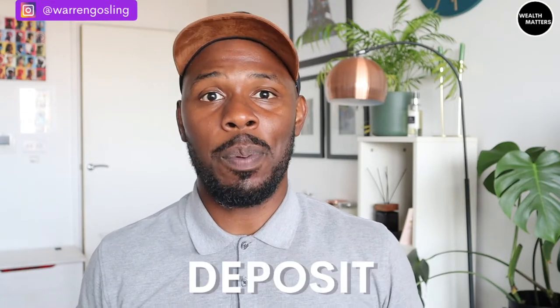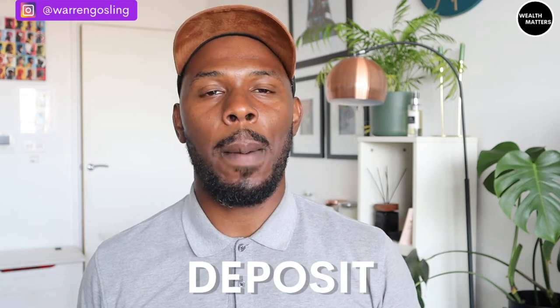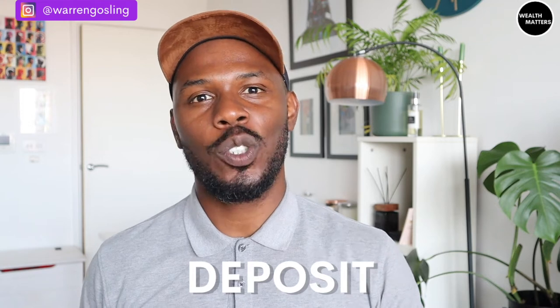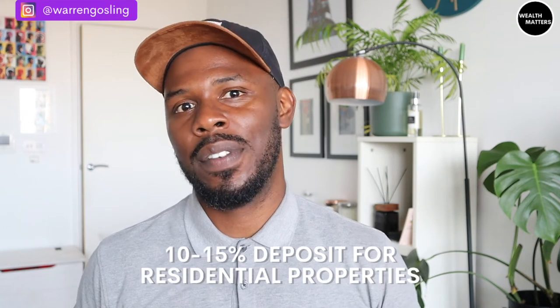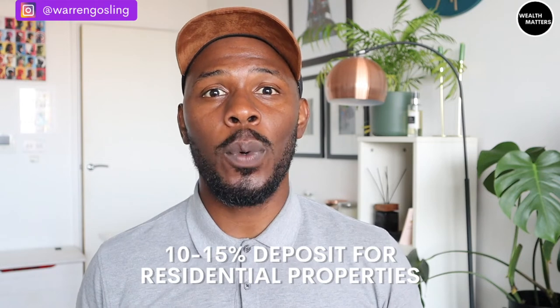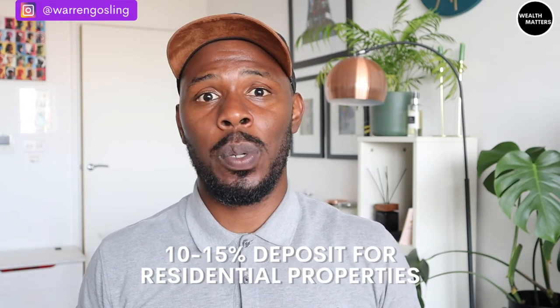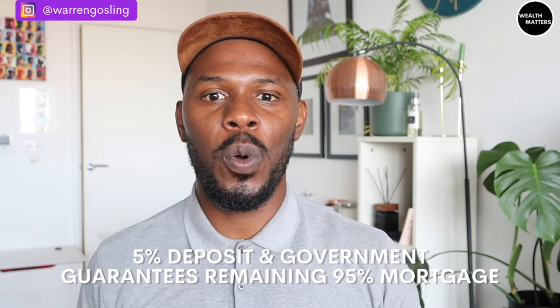The first cost of buying a property, and nine times out of ten is going to be the biggest one, is the deposit. The typical deposit required for a buy-to-let investment property is 25%, and for a residential property in which you're going to live in is 10 to 15%. There's also the recently introduced 95% government mortgage guarantee scheme where you as a buyer are required to put down 5% and the government guarantees the rest via a mortgage. I did a whole other video on that — check it out, all the detail is in there.